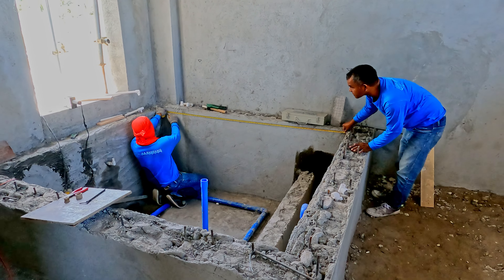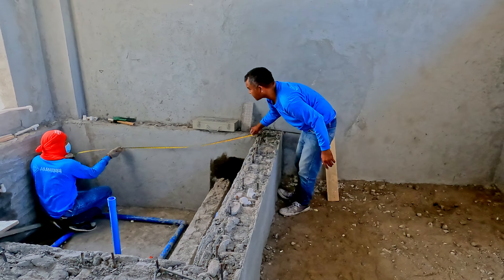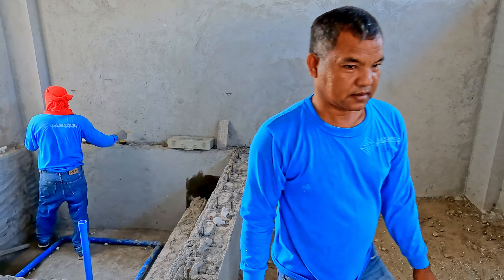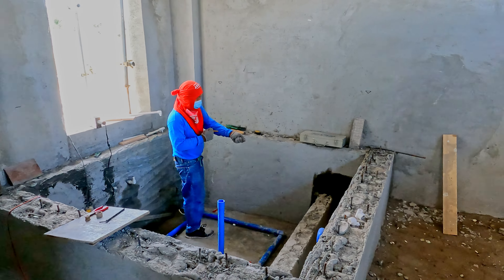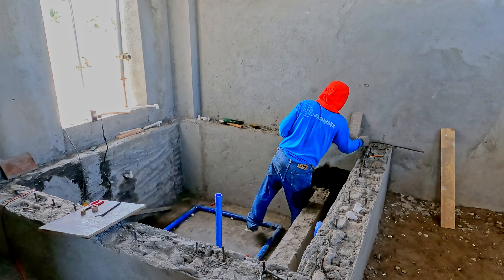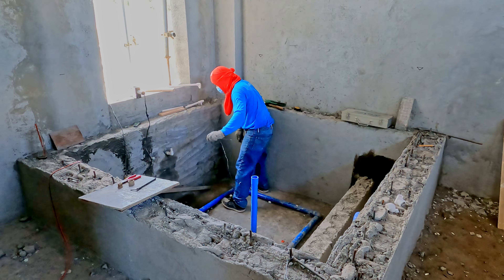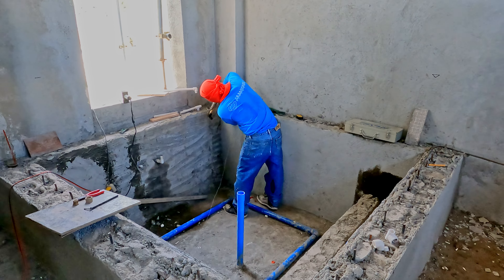We're back inside the spa for the first time in a little while, where we have our skim coater extraordinaire — and it turns out I've been getting his name wrong on every single video. It's not Ronel, it's Rene. And over here we have our plumber, who is Ronel. So my huge apologies to Rene, but more work going on here getting this hot tub stroke jacuzzi a little bit closer to completion.